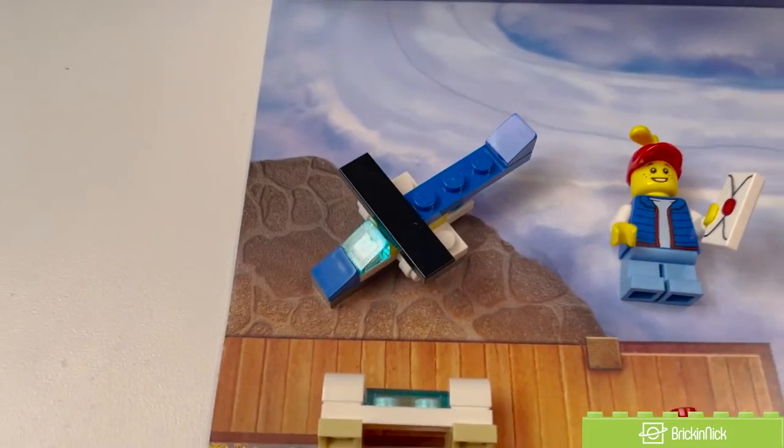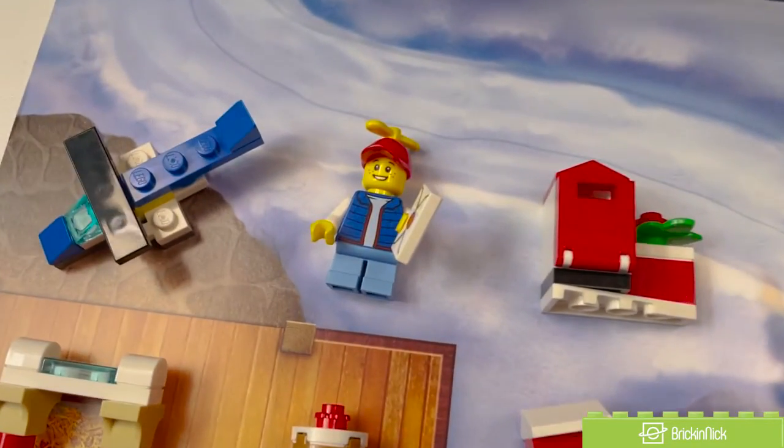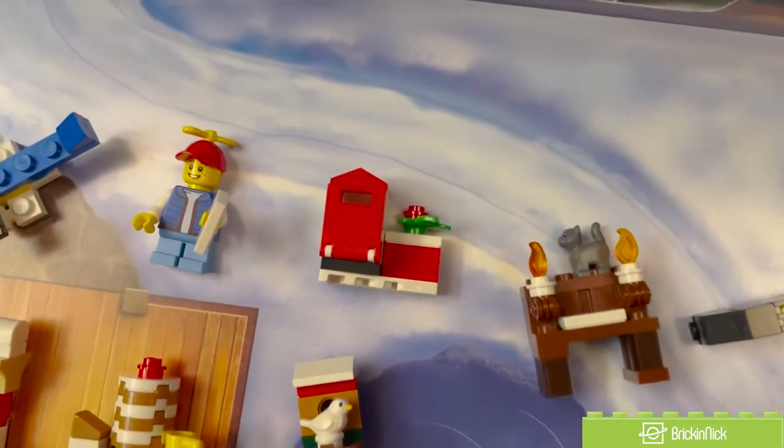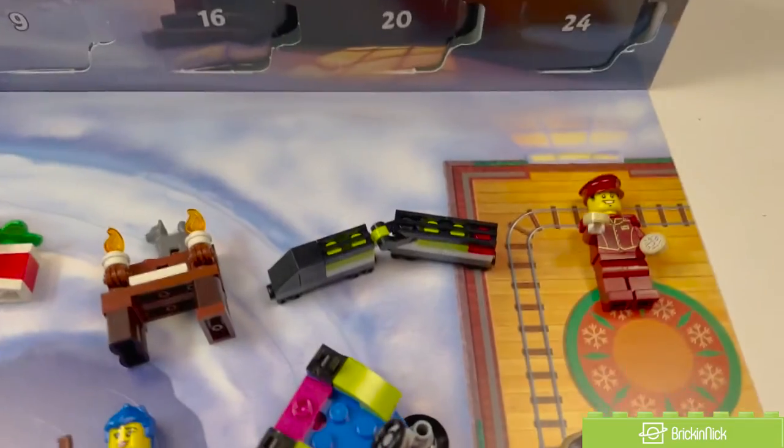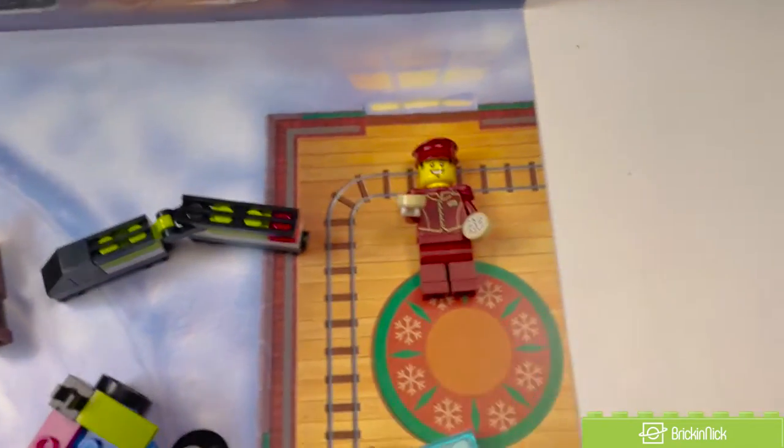On day one, we have a toy airplane, then you have a little kid with a letter, you have a mailbox, a piano with a very cute cat, an awesome little toy train that actually flexes, and you have a train conductor with a cookie.